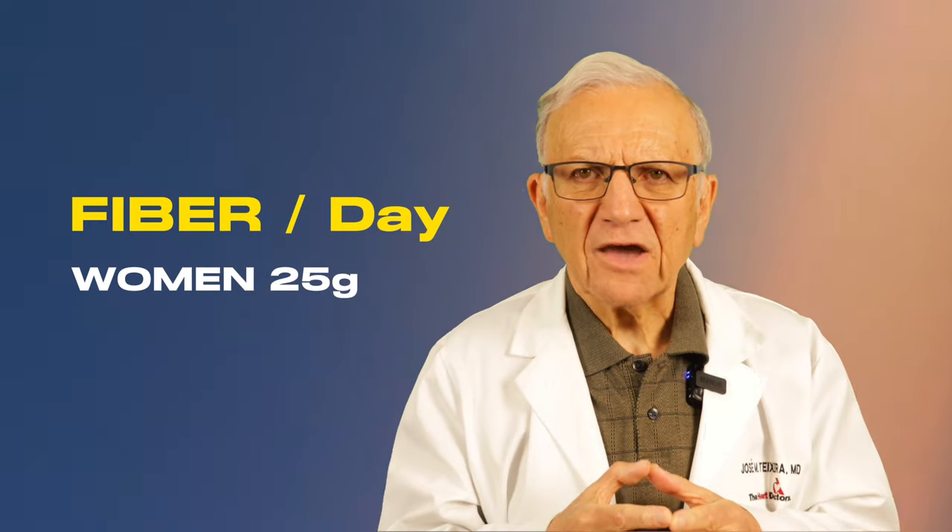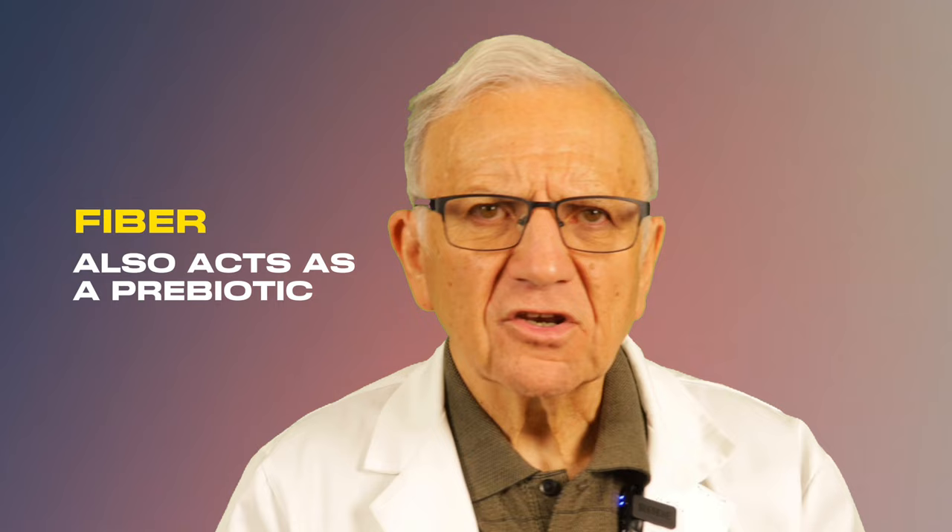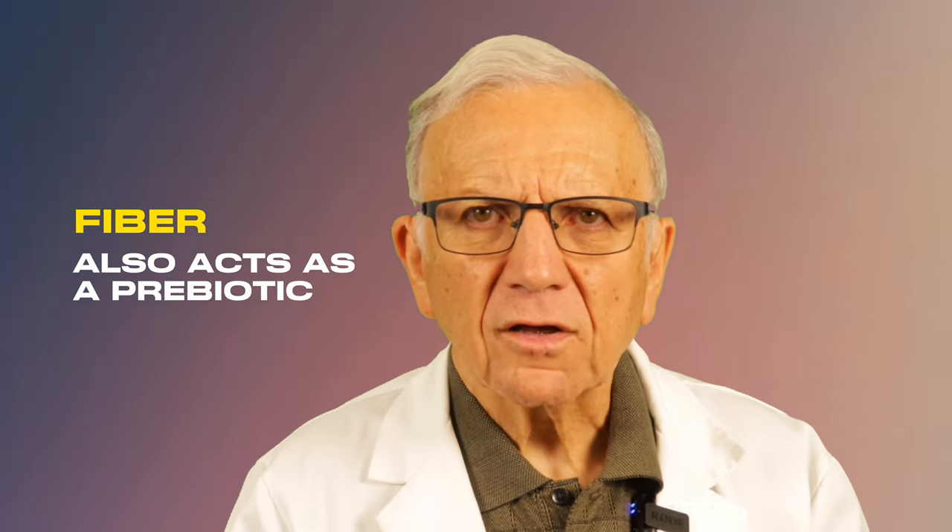Number two: increase dietary fiber. Americans don't eat enough fiber. Women need 25 grams per day, men 38 grams — yet 95 percent of Americans do not eat enough. Fiber is found only in plant foods and is essential for a healthy gut and stable blood sugar levels. Fiber acts as a prebiotic, feeding the good bacteria in your gut and promoting a healthy microbiome. A diverse microbiome is associated with better overall health, including lower blood pressure, so load up on fiber-rich foods for a happy gut and a healthier heart.